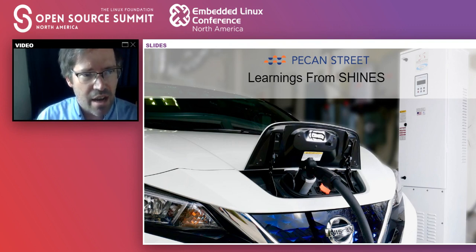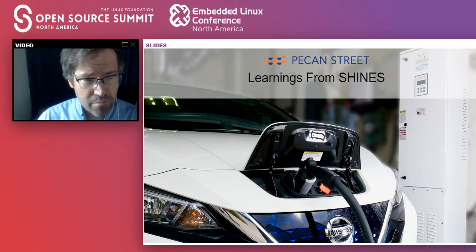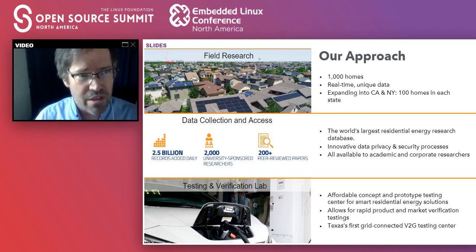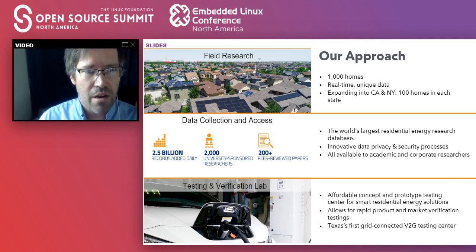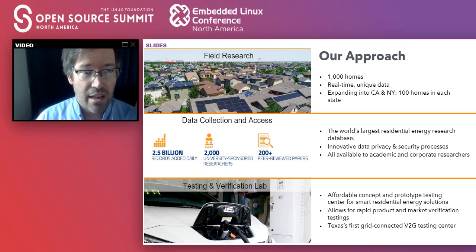SHINES is a DOE research program around energy storage, renewables, getting more solar systems and distributed energy resources onto the grid in a low-carbon way. But first, a little bit about us at Pecan Street. We are a 501c3 nonprofit with a three-pronged approach to how we do business in the world. The first is that we do a lot of field research. We have very generous volunteer participants that work with us nationwide. We install equipment in their homes to monitor electricity usage, water usage, and natural gas usage, and we get a lot of data points.